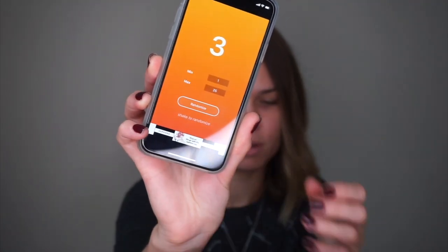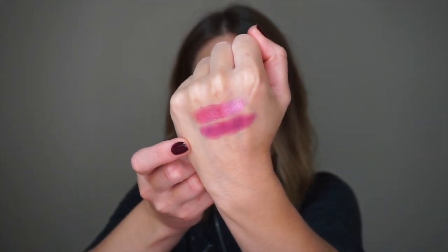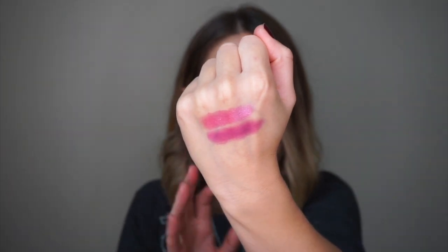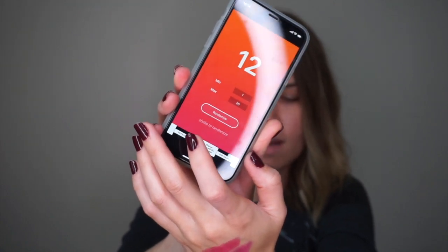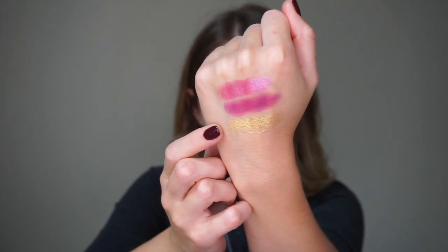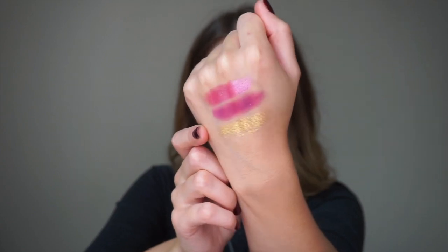The next shade will be number three. Shade number three is A3 in the palette, which is kind of a slightly fuchsia, dusty purple kind of tone. The next shade will be number 12, which is C2 in the palette — just a metallic gold shade.